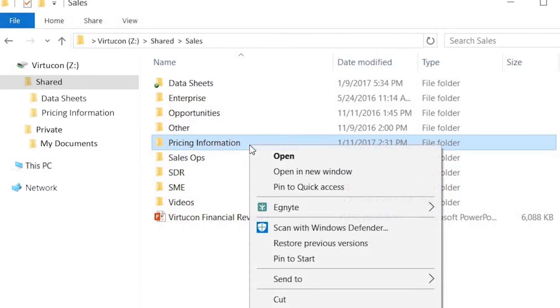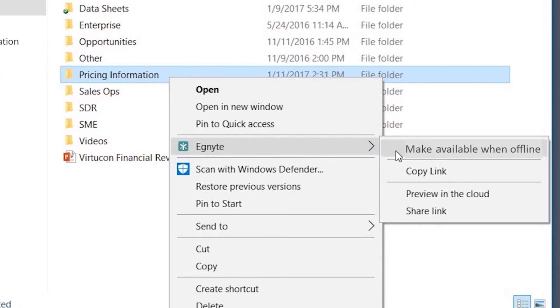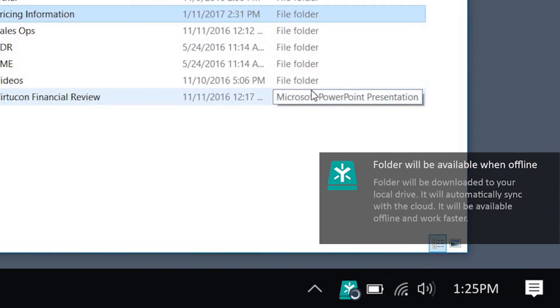Jamie knows that getting internet connectivity at a customer site can be time-consuming and difficult. So she marks folders containing pricing information for offline access. This synchronises the folder content to her hard drive.